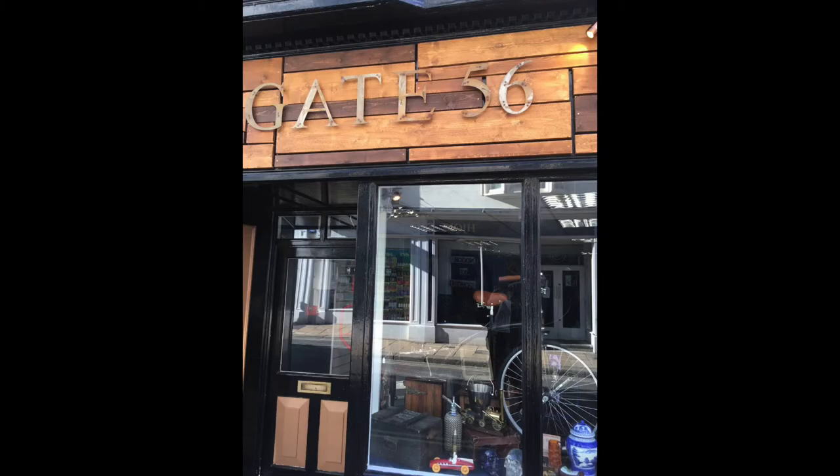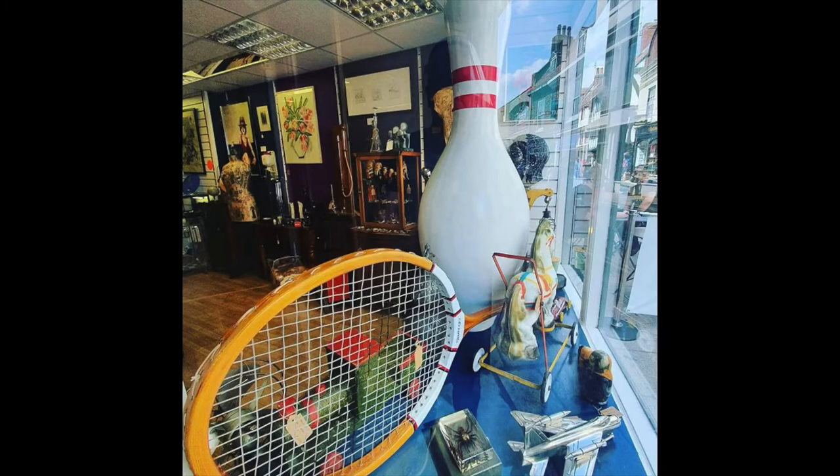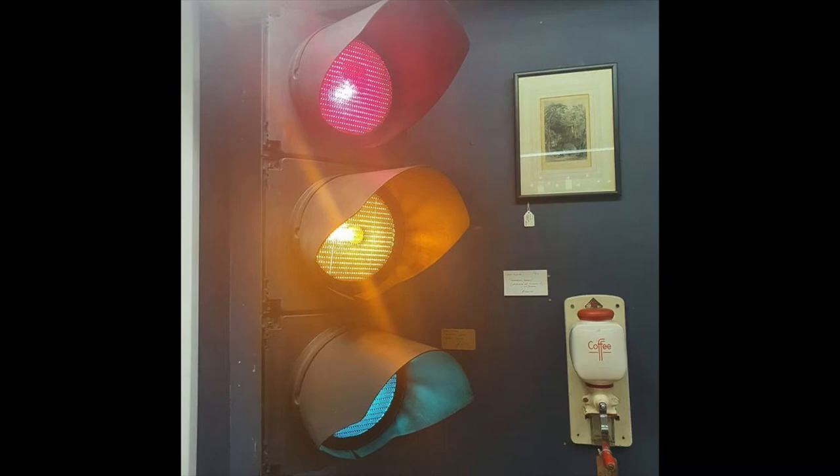Number five is Gate 56. Gate 56 is a fairly new kid on the block — quite a quirky little shop full of vintage antique homewares. Anything from giant 10-pin bowling pins to giant tennis rackets, traffic lights that you can put in your lounge, all sorts of quirky bits. So if you're looking for a complete one-off for your house, then this is the place to head to.